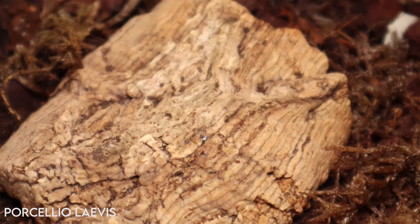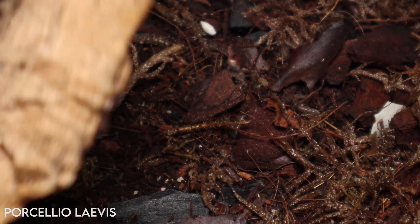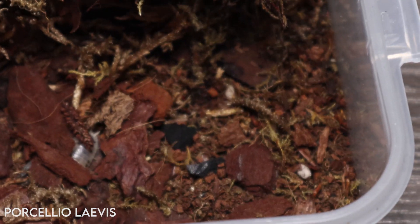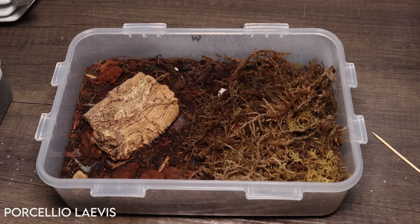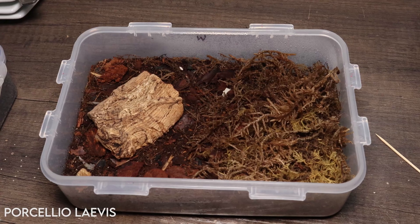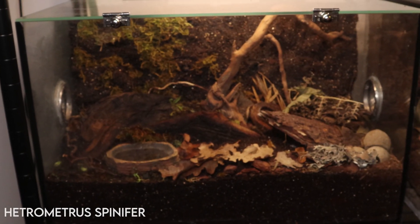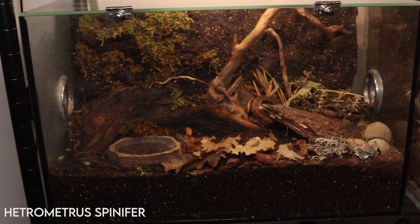The dairy cow isopod colony is alive and well, although I've definitely overdone it with the watering — they're all congregating in a dry patch, indicating I can ease off on the watering going forward. Hopefully they'll thrive a bit more.